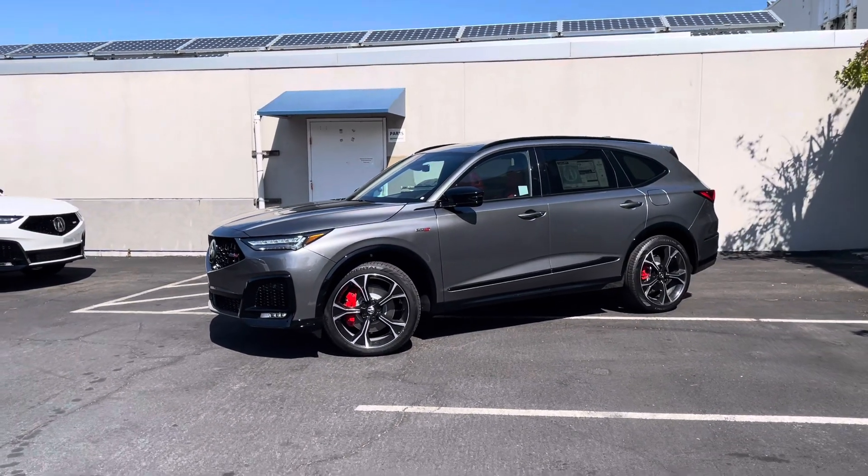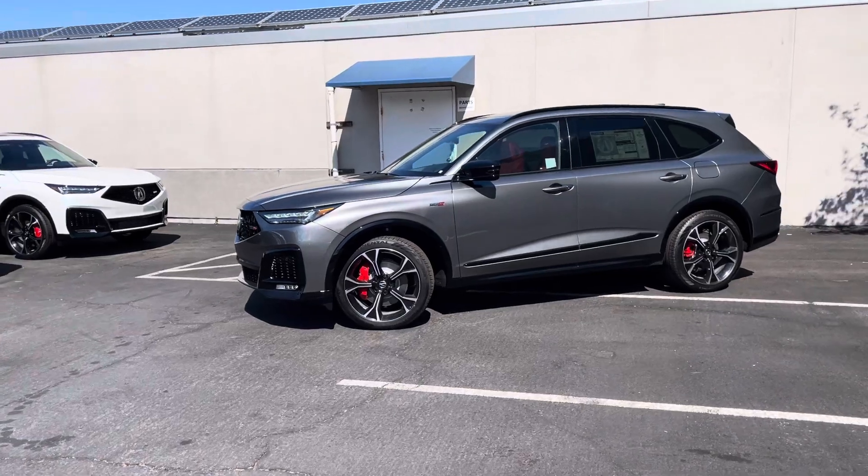Hello, my name is James and I'm a product specialist here at Marin Acura in Corte Madera, California.